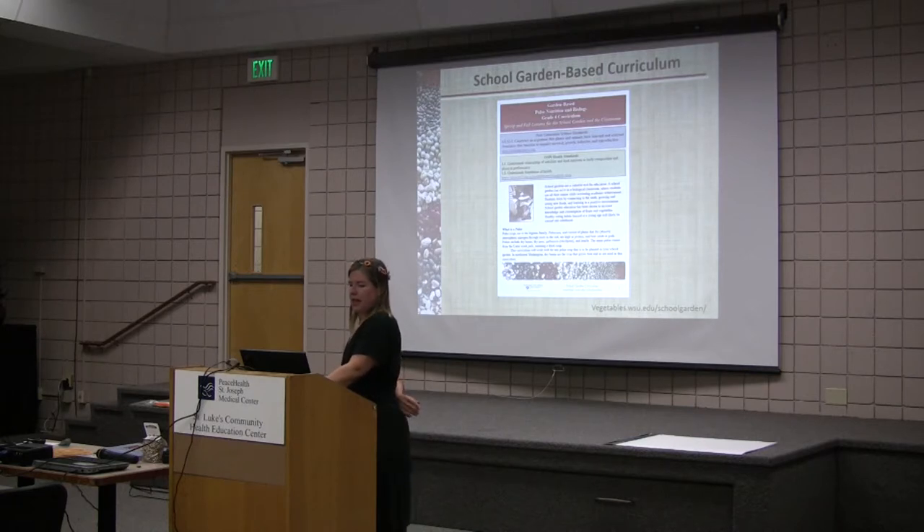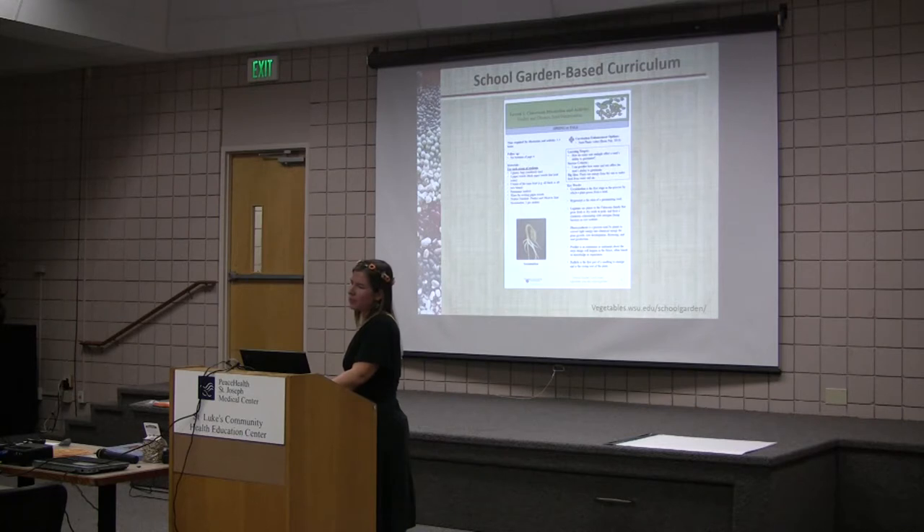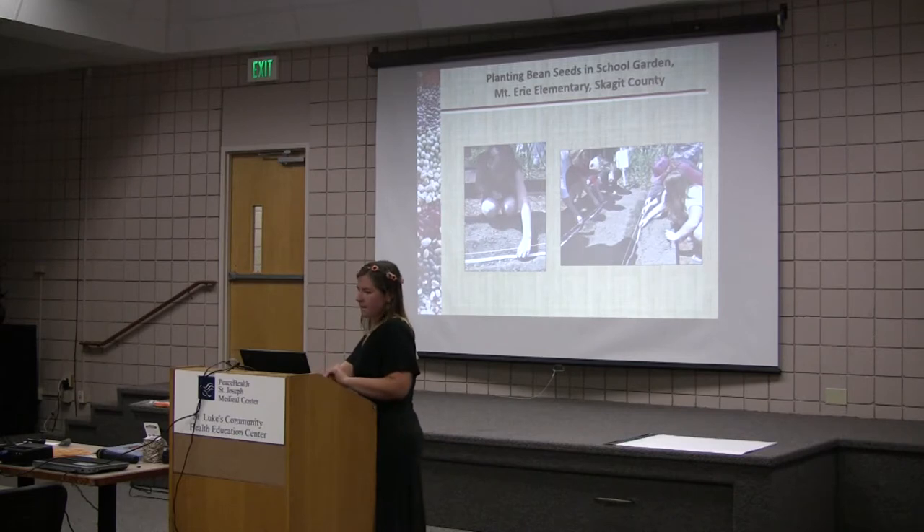Here's the cover of the curriculum — this is available online. When you get into the curriculum, this is one page in lesson one: predicting and observing seed germination. Students do planting inside and outside so they can do some varied environments. The real fun part is going outside in the garden and planting seeds. Here they are at Mount Erie Elementary using math skills — they're spacing two inches apart and using rulers. Very practical math exercises rather than using a textbook.